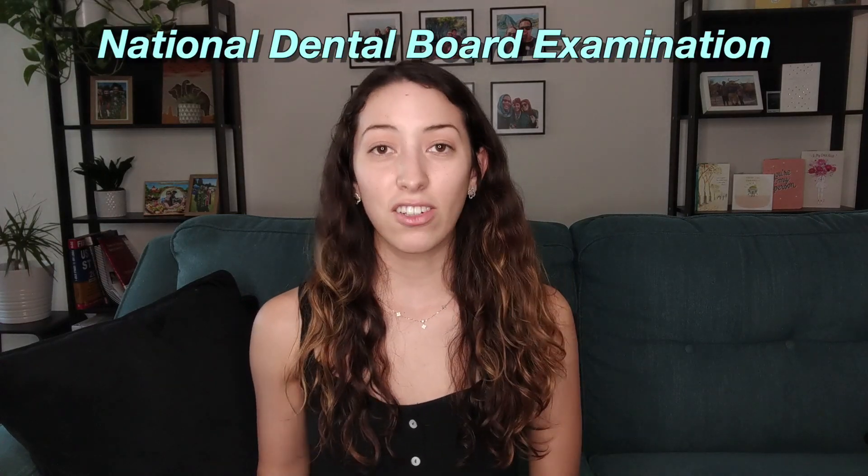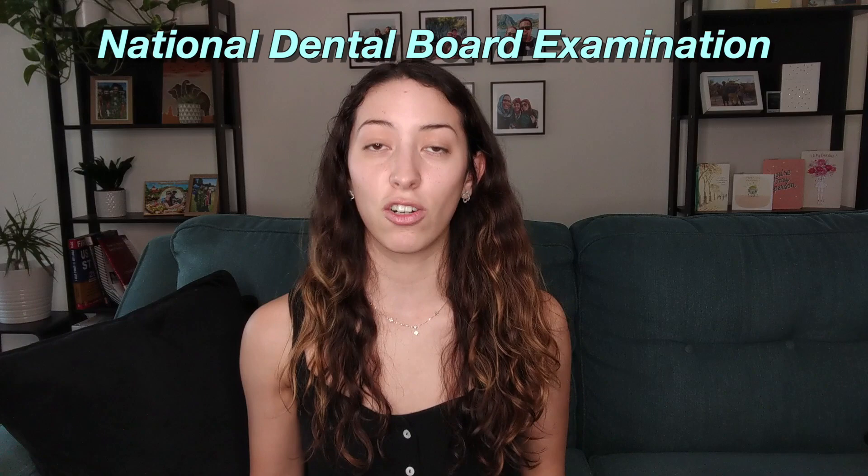Step number two is to pass the dental board exam. By this I mean NBDE Part One and NBDE Part Two, which stands for National Board Dental Examination Part One and Part Two. This is a written cognitive exam — not a clinical exam. These are two separate exams you take on two separate days, and you need to pass them to get your license. They're graded on a pass/no-pass scale and you need at least 75% to pass.